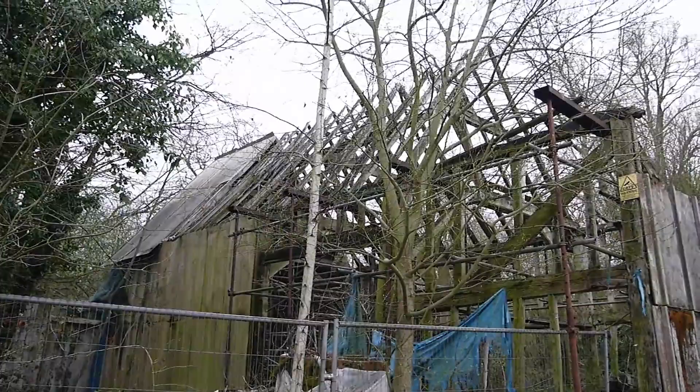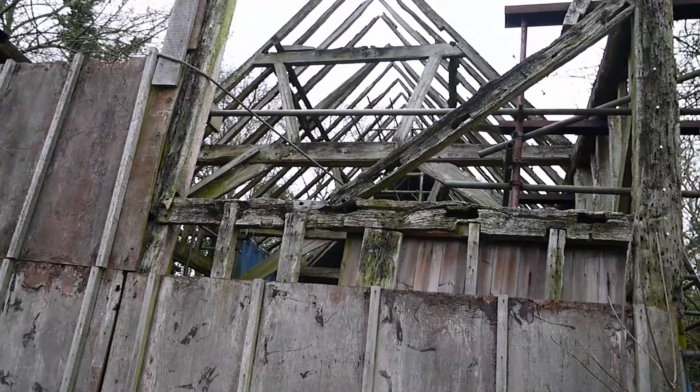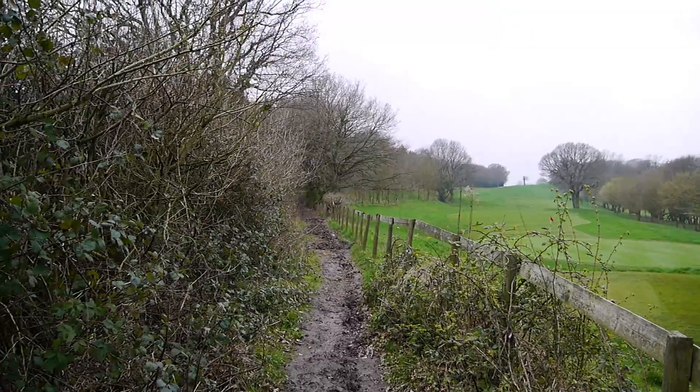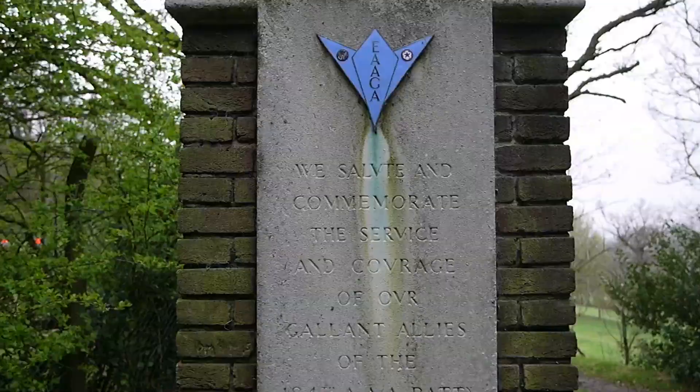It's a very muddy path here but if it were a clearer day we'd have some amazing views across the Lee Valley. But it's still great to be up on this high ridge on the eastern side of the Lee Valley.